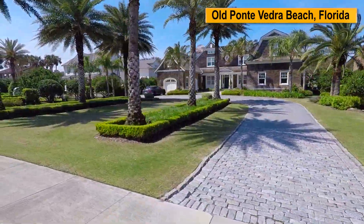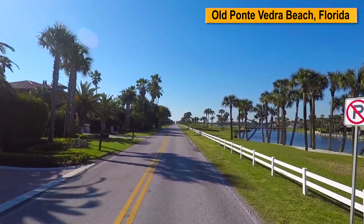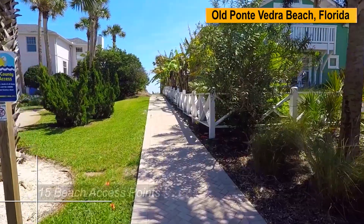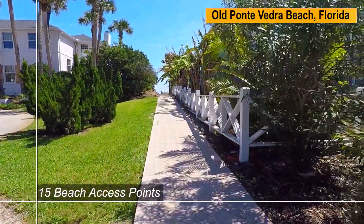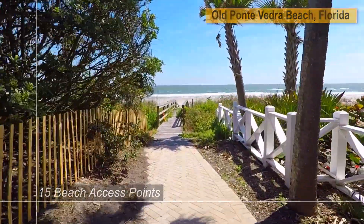Part of the attraction to living in old Ponte Vedra Beach is the limited parking along Ponte Vedra Boulevard for the public to access the beaches. There are approximately 15 county maintained beach access points for those who live in the area and who can walk or bike ride to the beach.